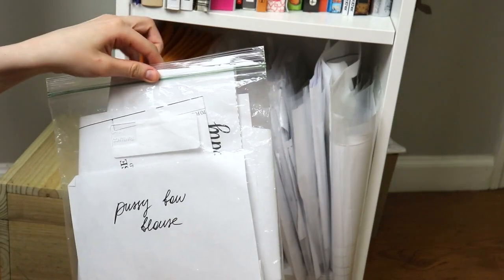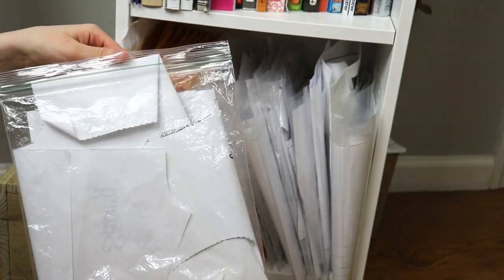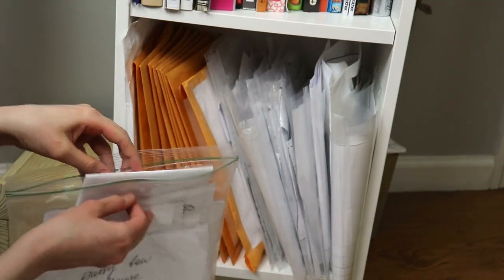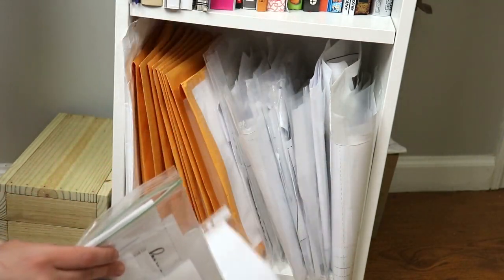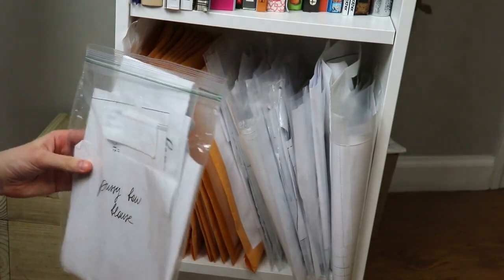Another budget-friendly solution that many of you have mentioned in the comments is to use Ziploc bags. You can also buy these at the dollar store. These are definitely not as sturdy as the envelope pouches or the yellow envelopes, but they still work great as a storage solution.